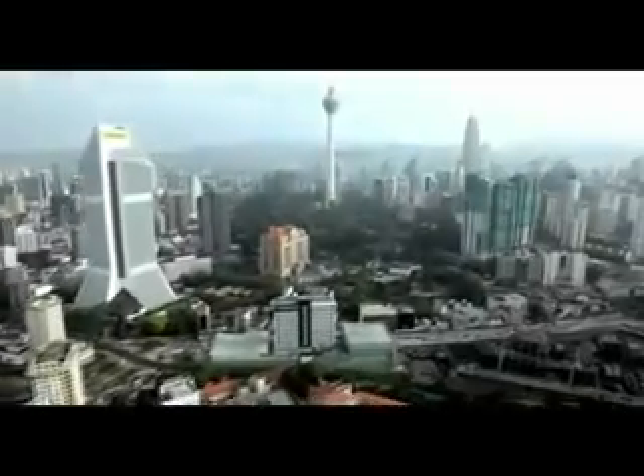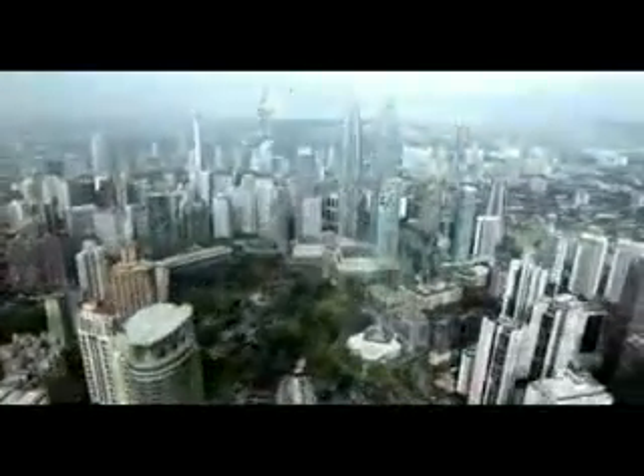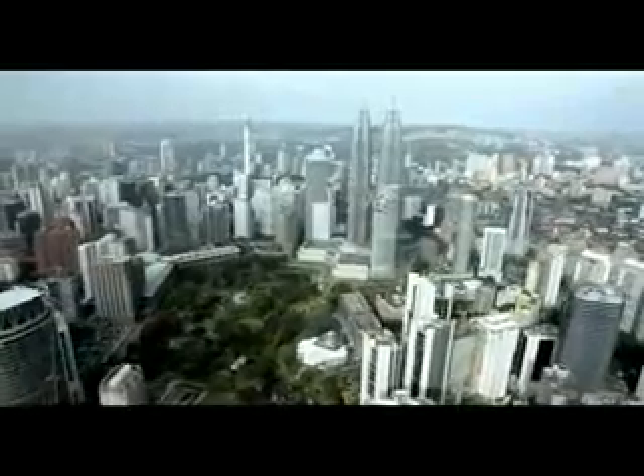Kuala Lumpur, a vibrant metropolis of soaring skyscrapers. But it's not just another modern Asian city — it's my city, my home.